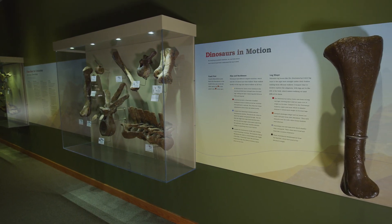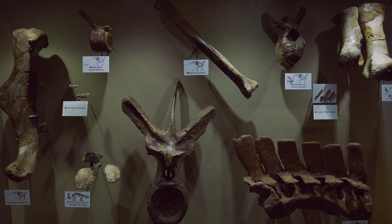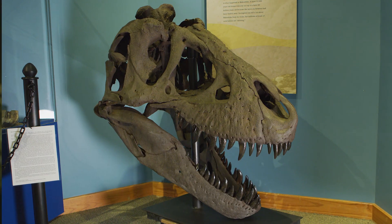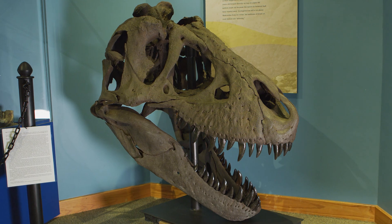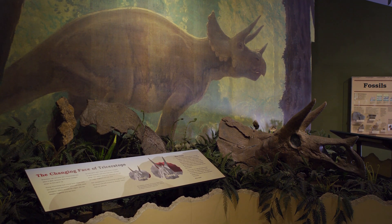What makes Makoshika State Park different from the other facilities is we not only have a visitor center full of dinosaur fossils, including a T. rex skull and Triceratops skull, but you can also camp here. It is our largest state park in our Montana State Park system.